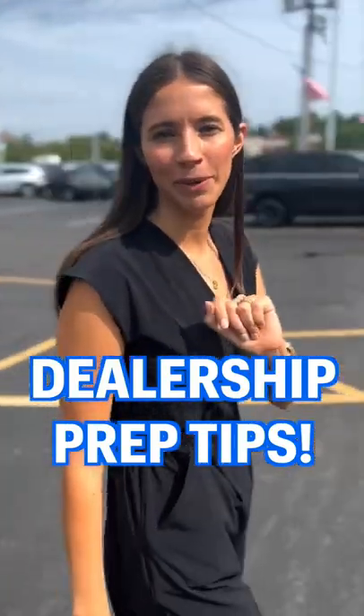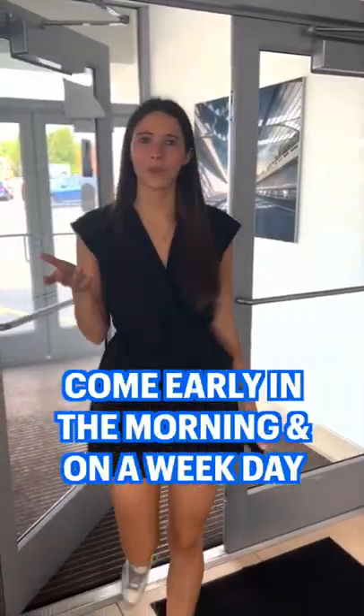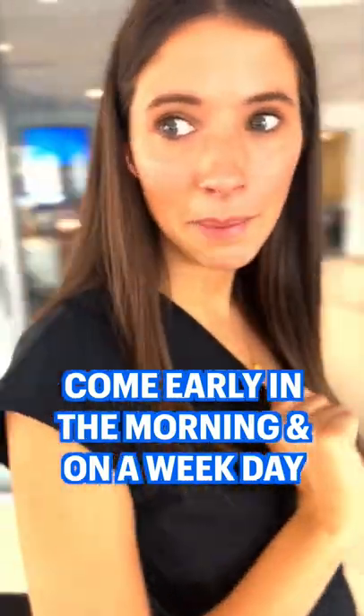Here are my top tips for a successful car buying experience. Come early in the morning on a weekday if you can — that's when the dealership is the least busy, which means less wait times for you.